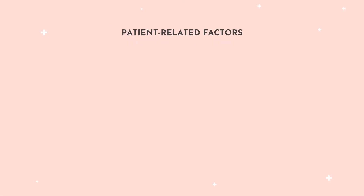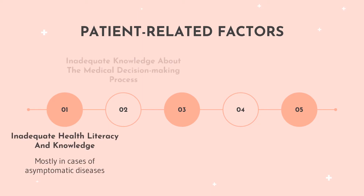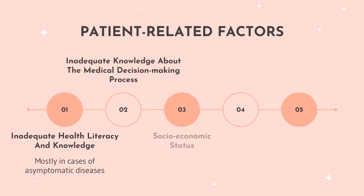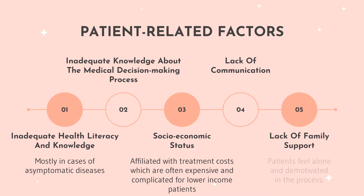Patient-related factors include inadequate health literacy and knowledge in patients, which occurs mostly in cases of asymptomatic diseases. Next is the patient's inadequate knowledge about the medical decision-making process. The socioeconomic status of the patients also plays a role in non-adherence, as these relate to treatment costs, which are often expensive and complicated for lower-income patients. Lack of communication between the patient and healthcare provider also causes non-adherence. Lastly, the lack of family support affects non-adherence as patients tend to feel alone and demotivated during the course of treatment.